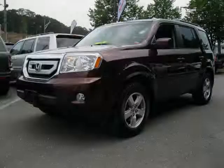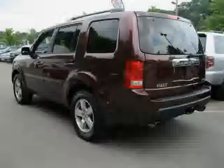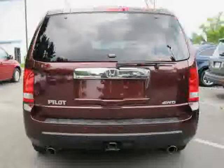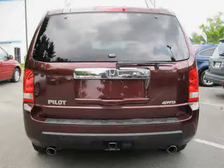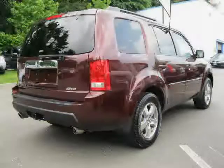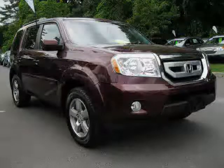This 2009 Certified Honda Pilot is equipped with Leather Interior, Rear Air Conditioning, Cruise Control, Heated Mirrors, Power Tilt Sliding Sunroof, 4-Wheel Anti-Lock Brakes, Traction Control, 4-Wheel Drive, MP3 Player, and Vehicle Anti-Theft System.